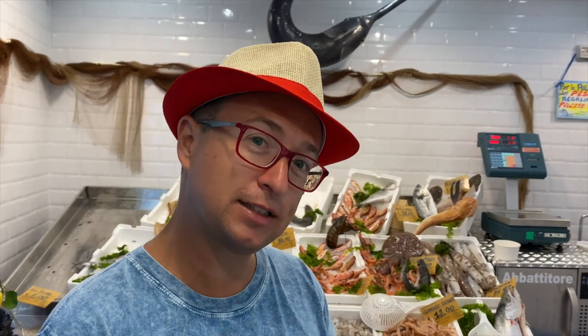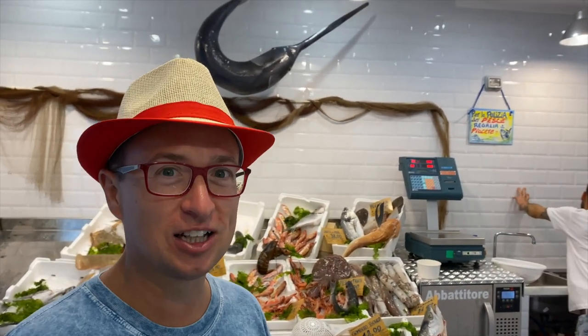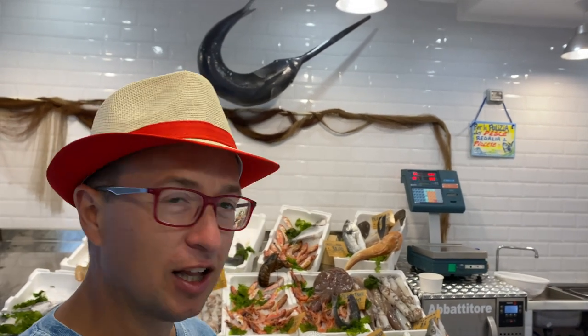We're here in Naples at a beautiful fish shop and apparently I'm going to try the Tartufo del Mare — the Truffle of the Ocean. Apparently you just put a little lemon on it. They still move when you put that — it's still moving. How weird. This is going to be interesting.